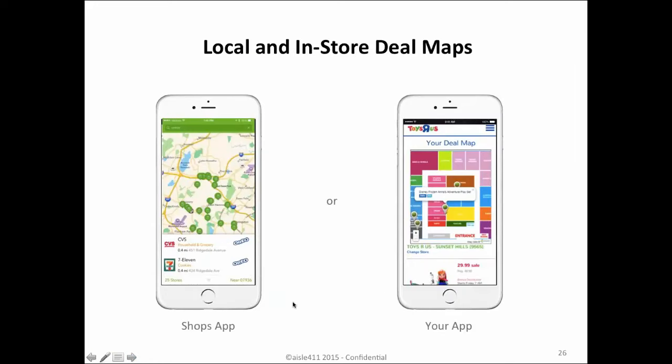We're also seeing this happen in other applications. One example is Toys R Us, which allows shoppers to go in, map out all of the deals and offers they're interested in, and find the exact indoor location of where to find those items. I'll go into more depth in a few minutes on the case studies and results.